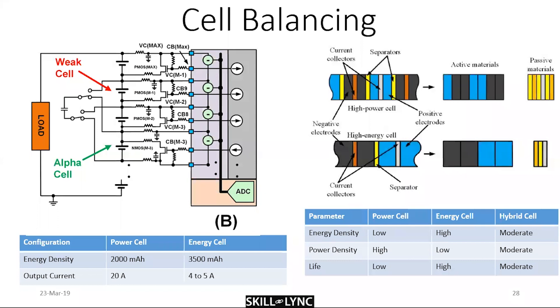Power cells are used in drilling applications or supercar performance applications. A hybrid cell is a trade-off between power and energy cells. Each of these systems requires different kinds of monitoring and different kinds of balancing. For example, a power cell with a 2 Ah capacity versus an energy cell at 3.5 Ah can produce completely different peak currents.